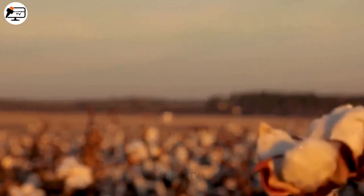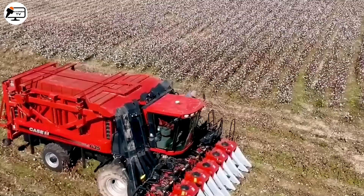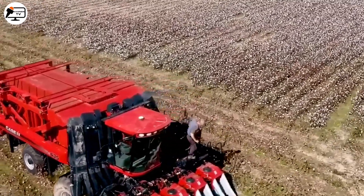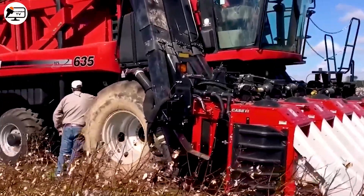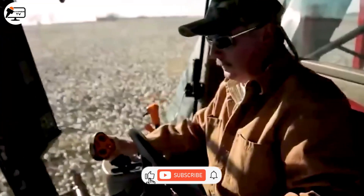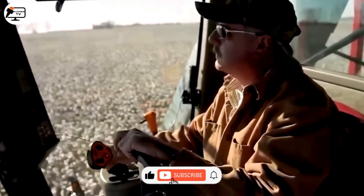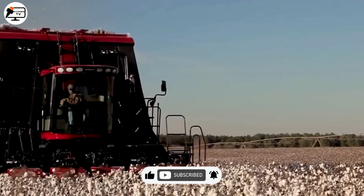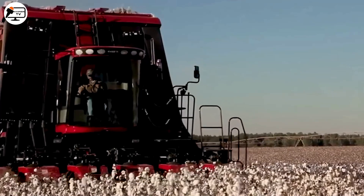As the sun dips below the horizon, illuminating a sprawling cotton field in England, we find the industrious Case YH635 hard at work harvesting cotton. This machine's efficiency in separating each part of the cotton from the branches expedites the gathering process, creating a picturesque scene of countryside charm.